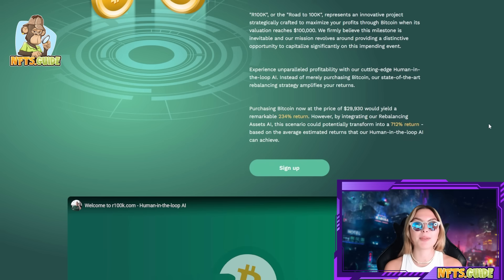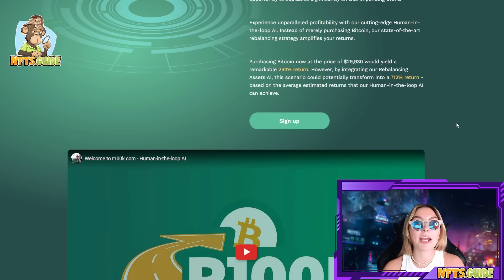These guys firmly believe this milestone is inevitable, and I absolutely agree, and their mission revolves around providing a distinctive opportunity to capitalize significantly on this impending event. So it's only a matter of time — you can experience unparalleled profitability with their cutting edge human-in-the-loop AI. Instead of merely purchasing Bitcoin, their state-of-the-art rebalancing strategy amplifies your returns.